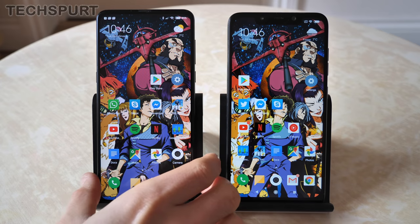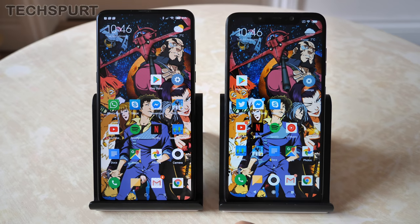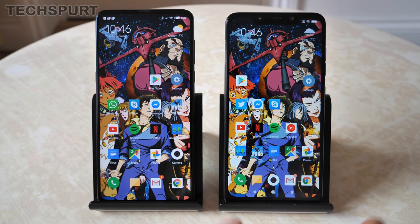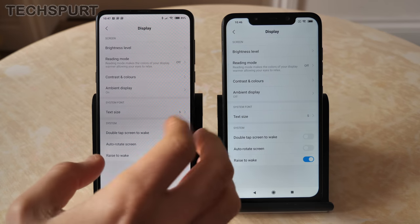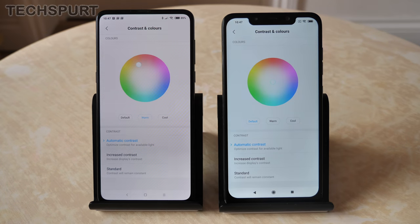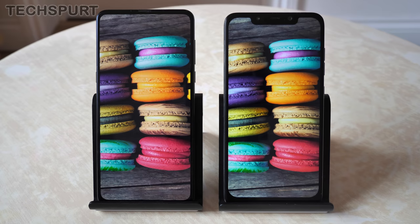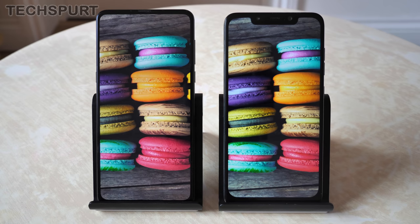Now onto the display tech. The Mi Mix 3 sports a slightly larger 6.39-inch display compared with the 6.18-inch POCO Phone F1. It's different screen tech as well — you get a nice AMOLED panel on the Mi Mix 3 with punchy, bright colors and strong contrast, whereas the POCO Phone F1 has a bog-standard IPS panel. Both offer similar display settings including reading mode and ambient display. The more vibrant vivid hues really pop on the Mi Mix 3 — oranges, pinks — really nice and punchy.